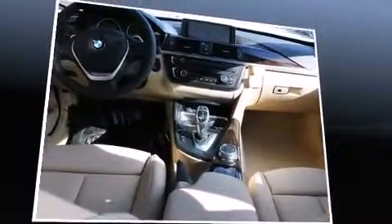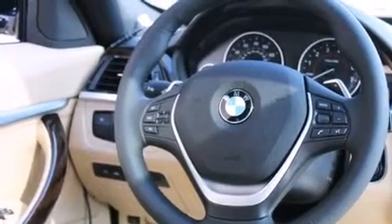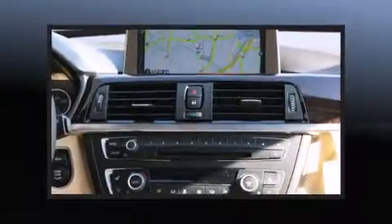Standard features include heated front seats, automatic dimming door mirrors, a power liftgate, blind spot sensor, and leather upholstery. Rear passengers enjoy seat heating functionality, keeping them warm during the winter months.